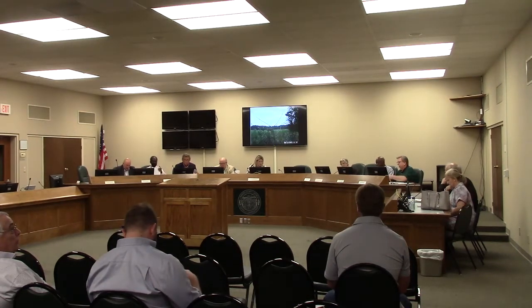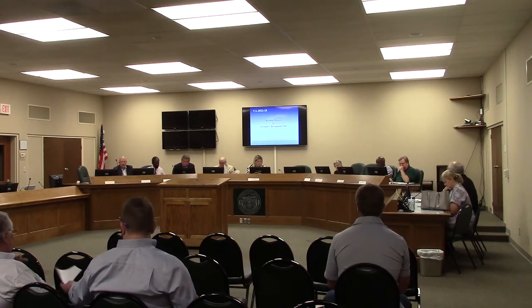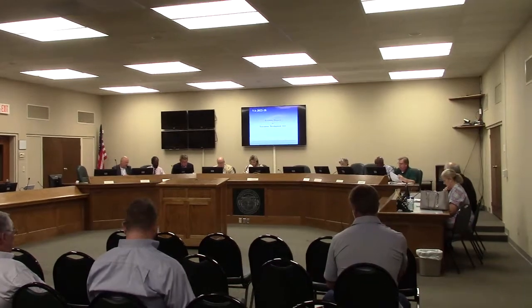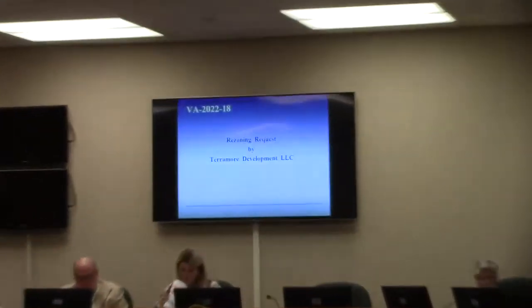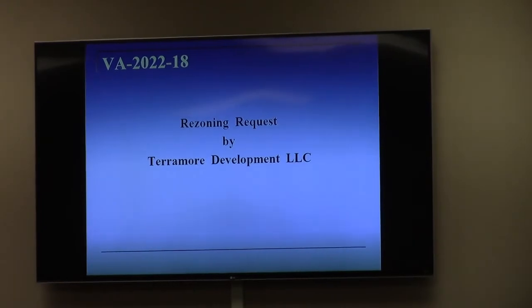We are now moving on to agenda item number 10. This one is a rezoning request. We've done two parcels of land, including 2.34 acres, from a combination of highway commercial and R-6 to all community commercial CC.